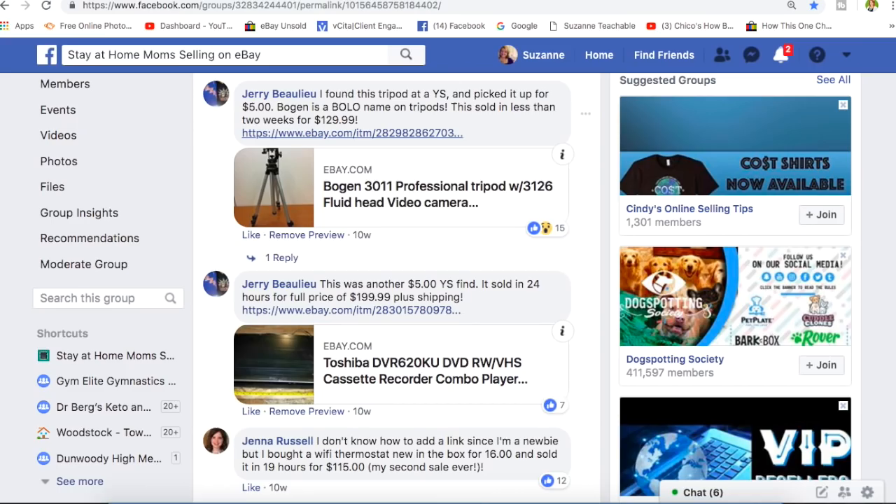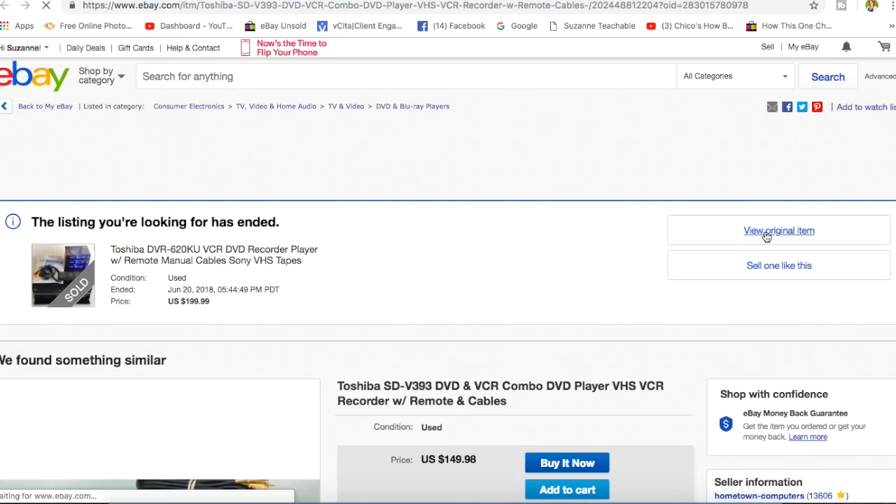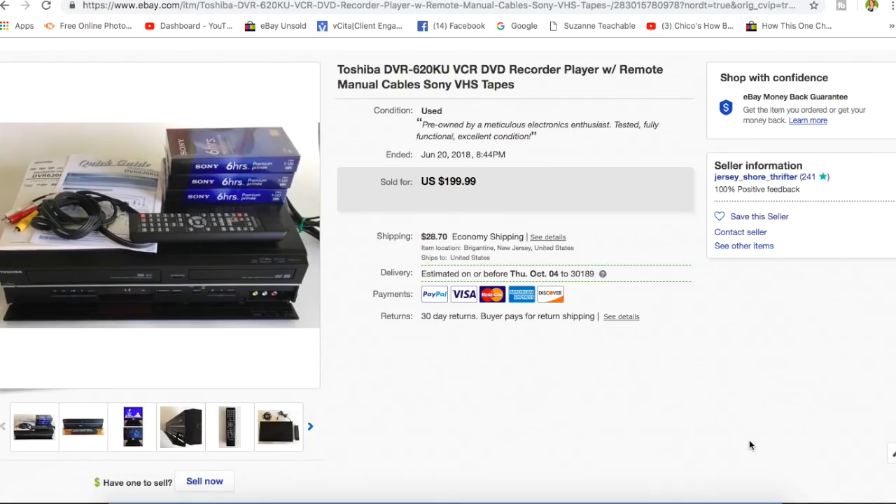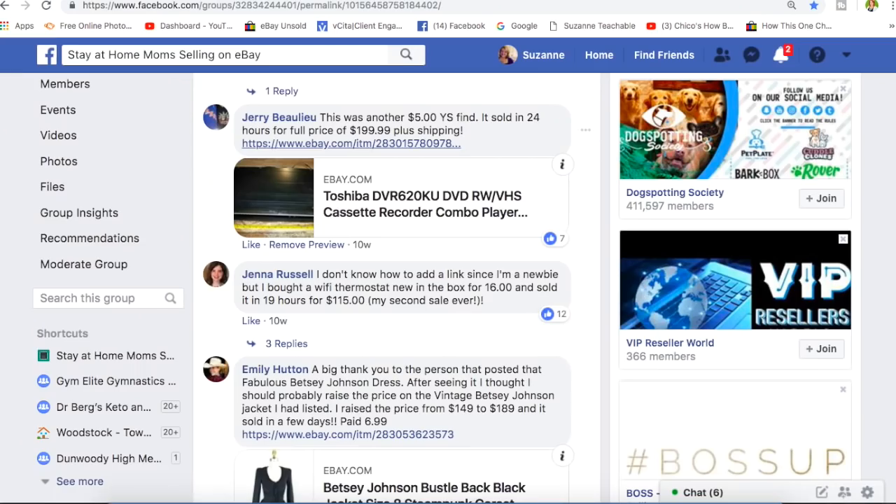Jerry again — another $5 yard sale find. It sold in 24 hours for full price of $199 plus shipping. It's a DVR VCR DVD recorder with remote, manual, cables, and some tapes — he made a nice bundle. Not everybody's watching Netflix or doing everything digitally. Plenty of people still like to watch their movies and VHS tapes on this type of device. Five dollars turned into two hundred dollars.